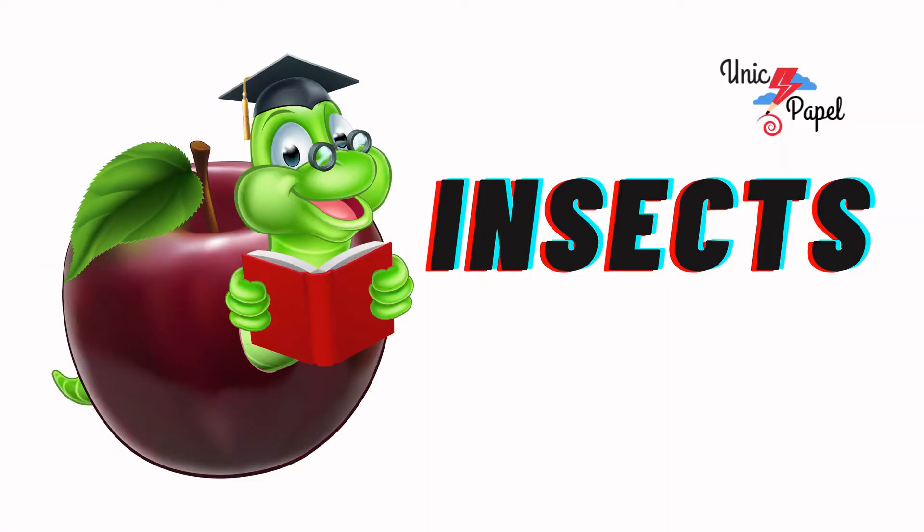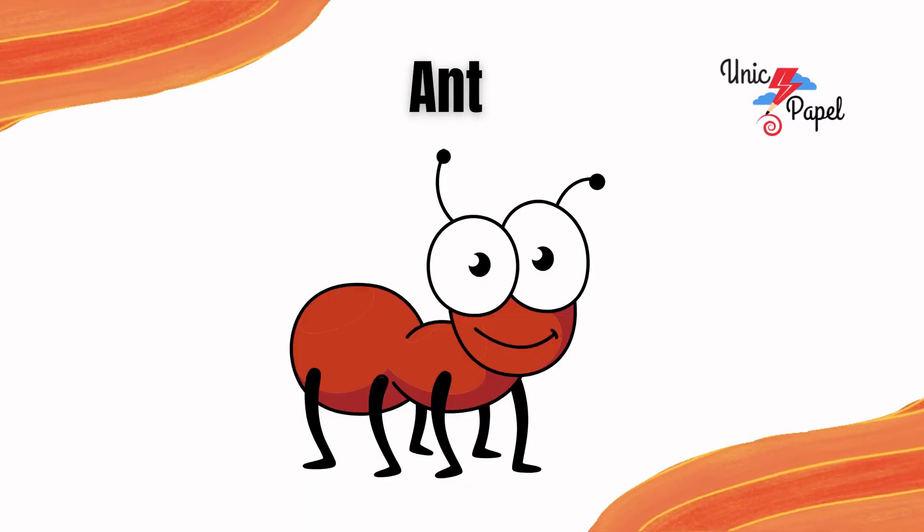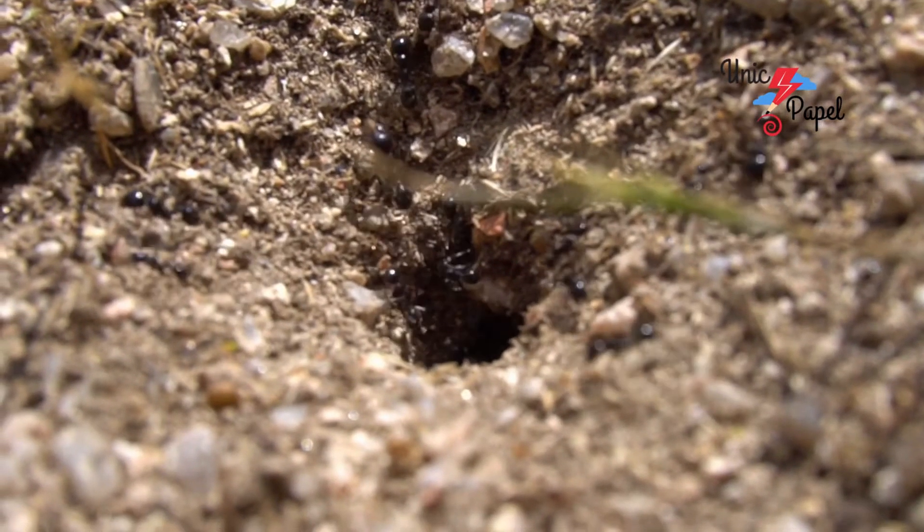Today we are going to learn about insects. It's an ant, the busy insect.